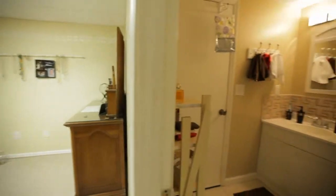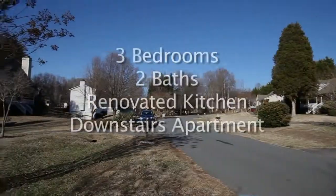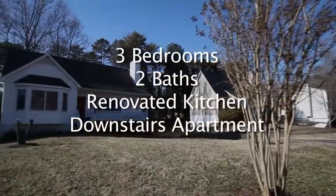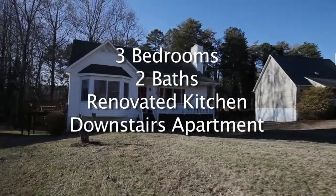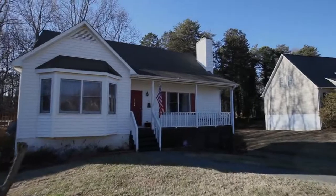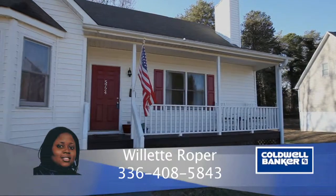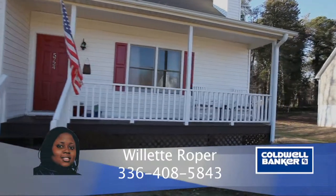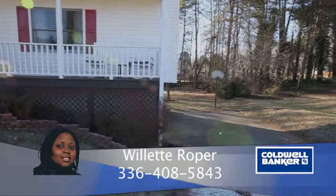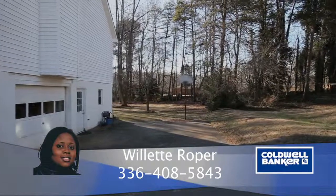And a full bath. To recap, 5724 Haweswater features three bedrooms, two baths, a renovated kitchen, and an additional room and bath in the downstairs apartment. For more information, please contact Willette Roper with Caldwell Banker Triad Realtors at 336-408-5843.